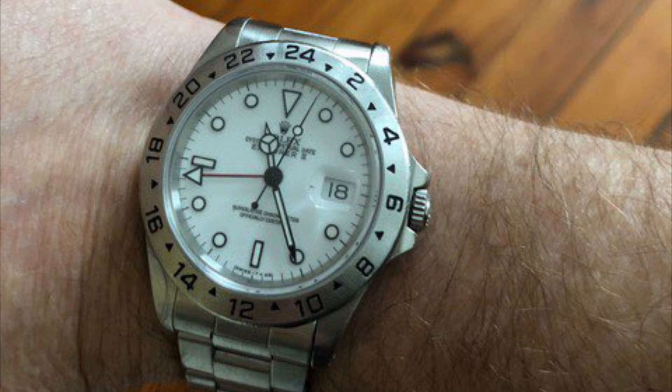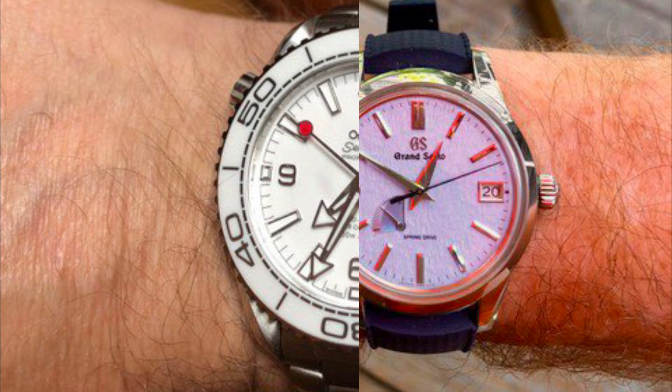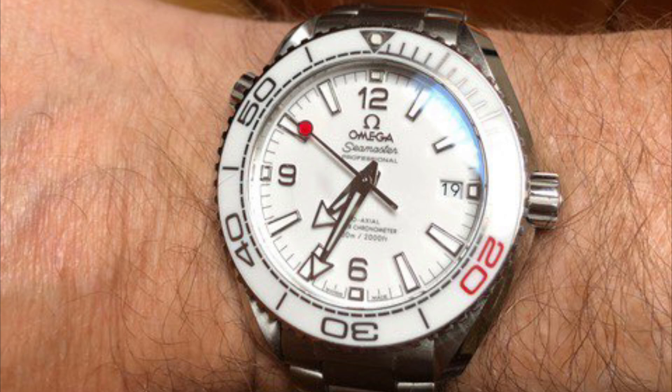Number 5, a 1991 Rolex Explorer 2 16570 polar dial. He sold a Grand Seiko SBGJ011 GMT high beat — he loved it but it was a bit too large for his wrist. Number 6, a 2020 Grand Seiko Sky Flake — surprisingly sporty on a rubber strap, dressy on the OEM leather, and somewhere in the middle on a custom beaver strap. Number 7, a 2019 Omega Planet Ocean Tokyo 2020 edition, 39.5mm — perfect fit despite its thickness, great bracelet, love the red accents. He sold a Blancpain Bathyscaphe 38mm which had quality issues.